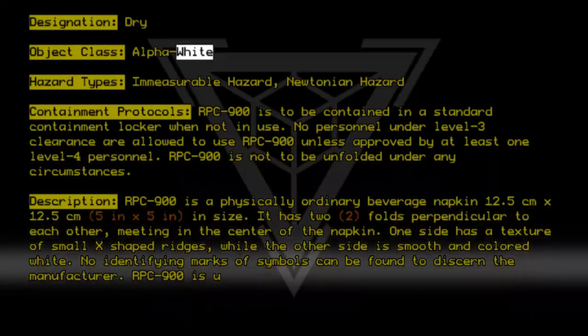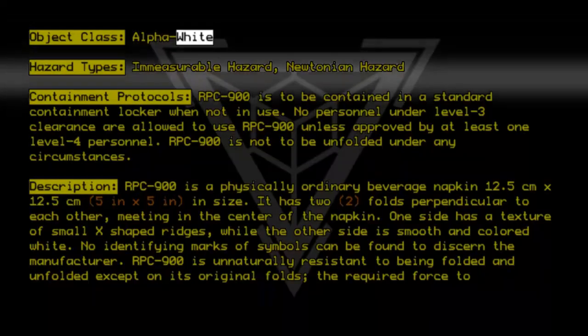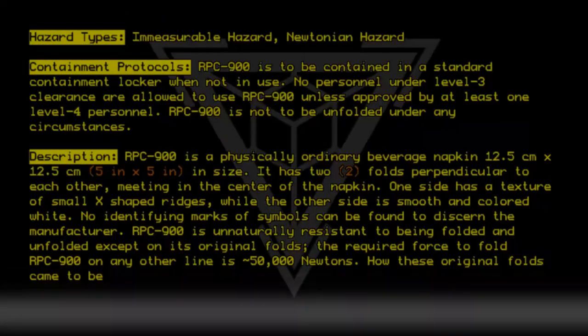RPC-9-0-0 is unnaturally resistant to being folded and unfolded, except on its original folds. The required force to fold RPC-9-0-0 on any other line is circa 50,000 Newtons. How these original folds came to be is unknown.